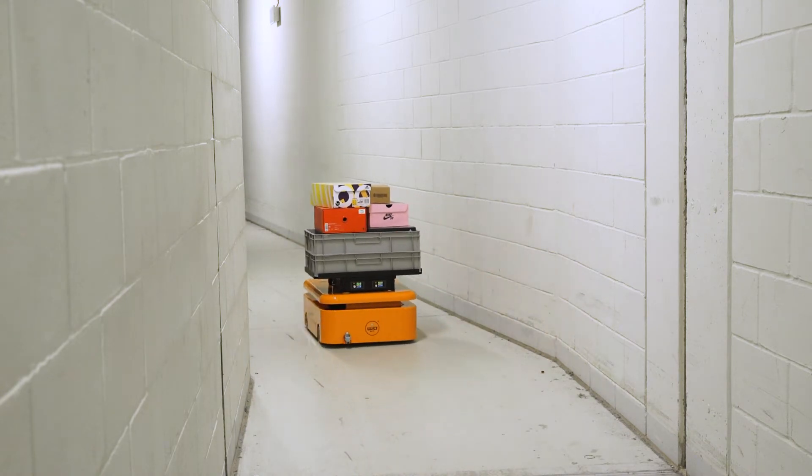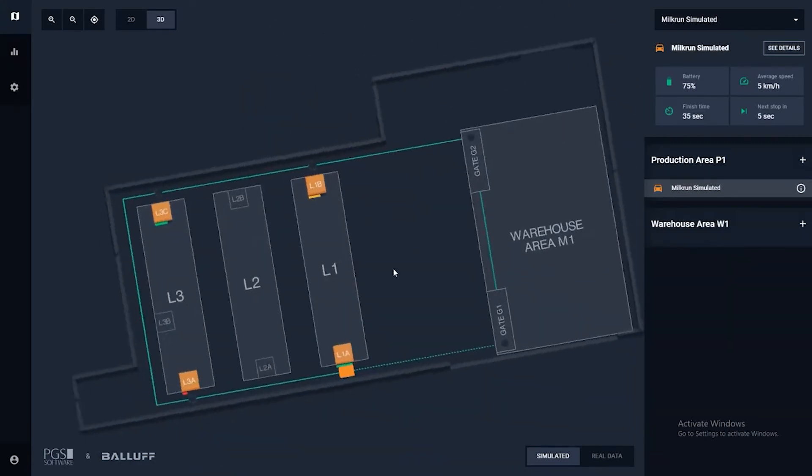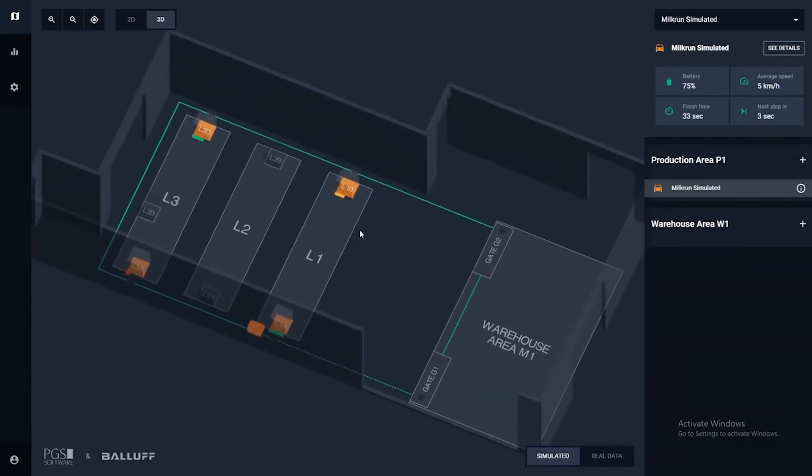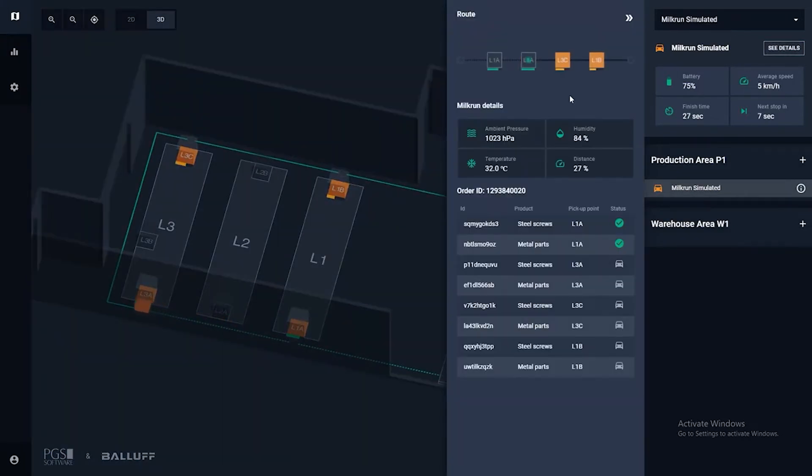We also developed a modern solution which allows you to trace all the robots on a screen, where someone in the traffic control at your facilities can constantly monitor in real-time where all the robots are and what they have in their baskets. We further describe this solution in the webinar which is available on our website.